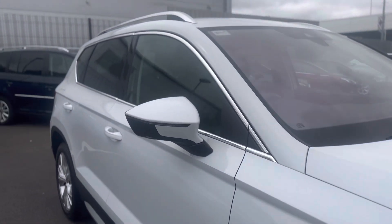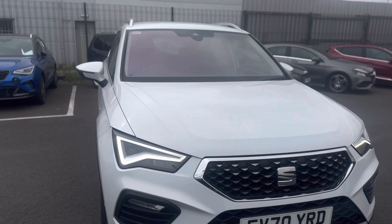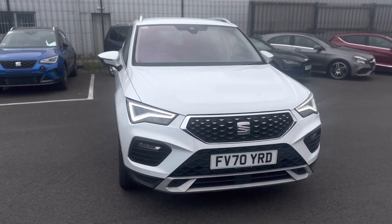Any questions about this vehicle? Please give one of the team a call on 01472 348 348 and we'll be happy to assist.